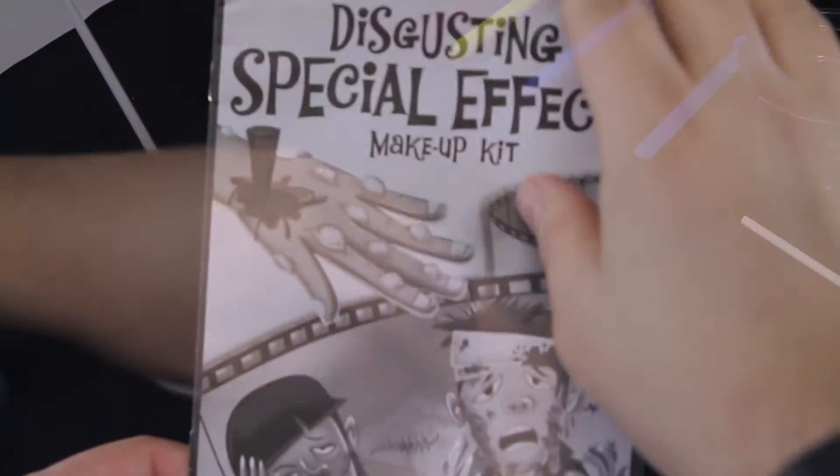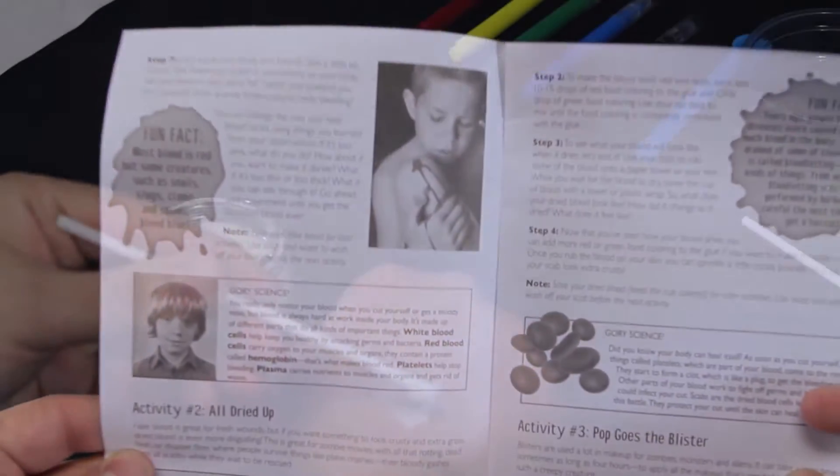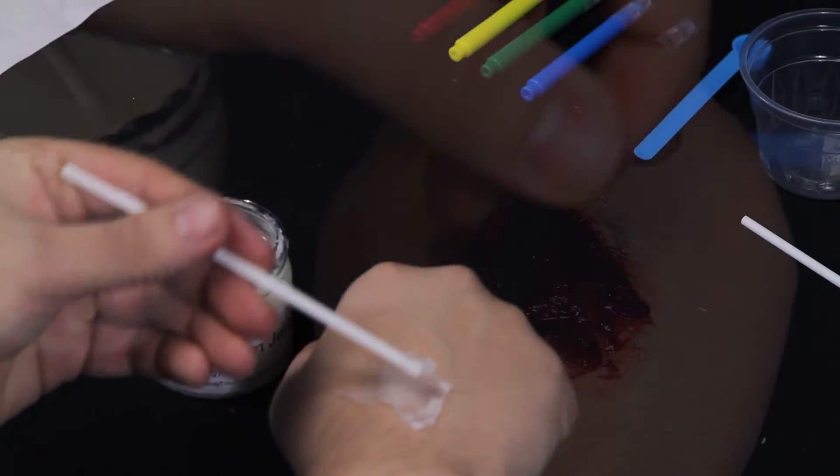The kit also comes with an activity guide to follow along step by step and get started right out of the box. Turn yourself into a ghoul or monster in no time.